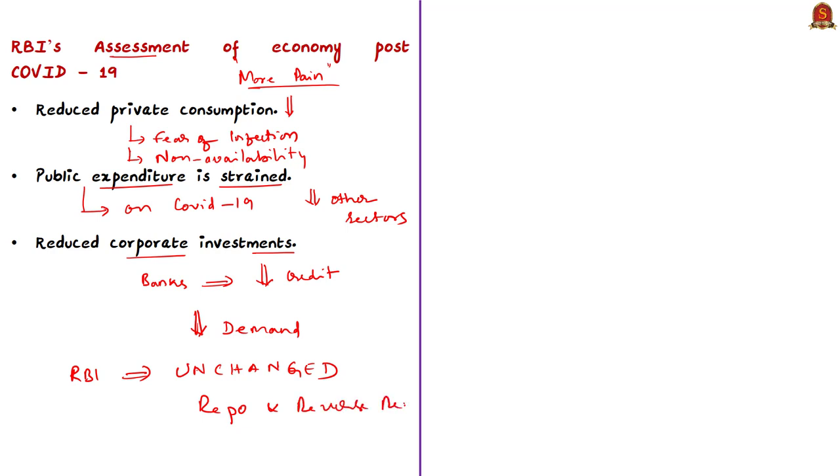Usually when there is inflation, RBI increases interest rates to reduce money supply and contain inflationary stress. But this time RBI avoided doing so because it would not create major improvements in the economy. The reimposition of lockdowns in different parts of the country in July and August mainly contributed to reduced economic activities. The RBI noted that both central and state governments will find it difficult to increase public expenditure in the coming months.